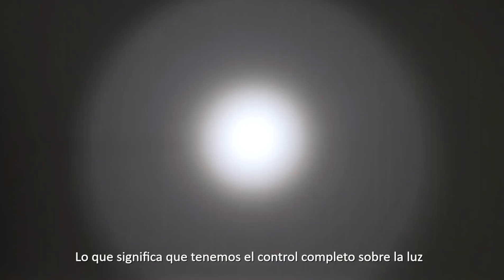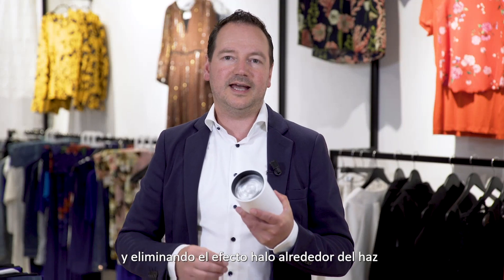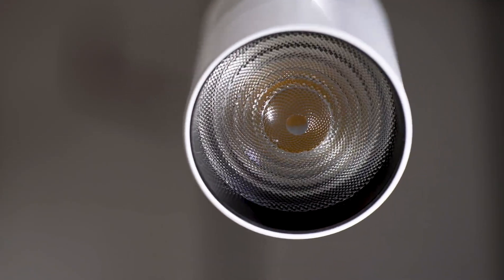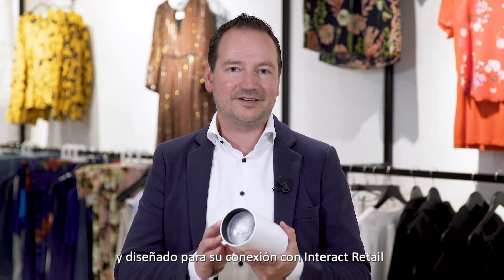That means we have full control over the light. It will take out spill light and it will take out the halo effect around the beam. True Fashion is bringing the best quality of light in a miniaturized design. It is ready for global rollout and designed to be connected to interact retail.